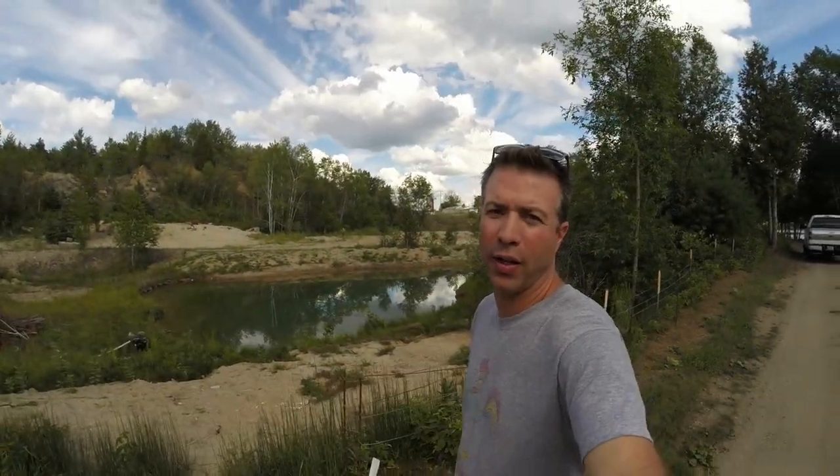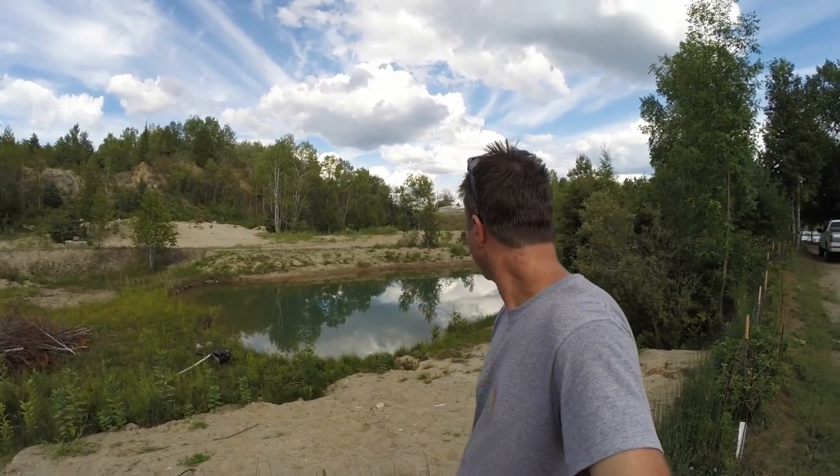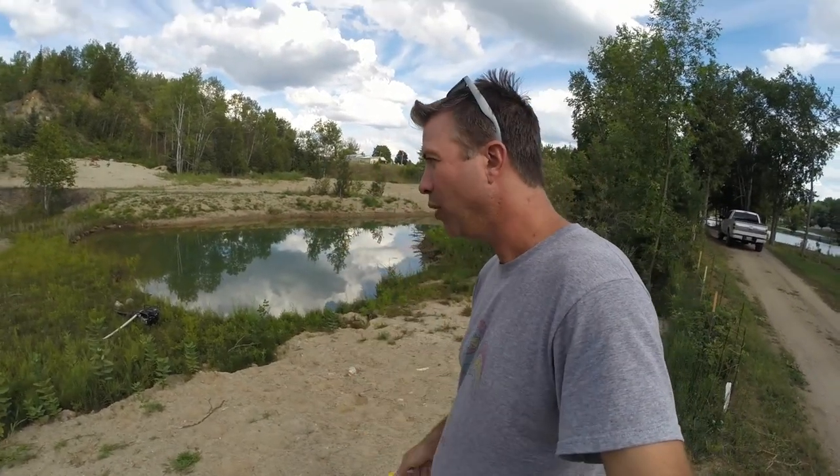It's August 1st and that makes the pond about two months old. It was dug late in May, so we've got a couple months for it to settle in. I've been stocking bait and learned some things halfway through that I probably should have learned earlier on.